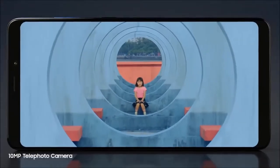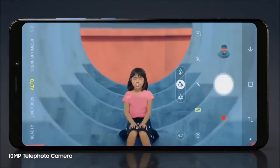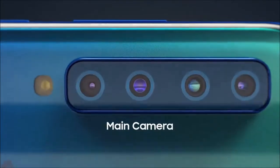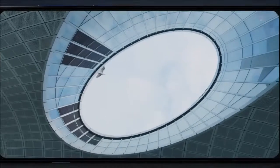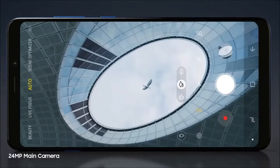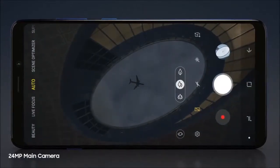The telephoto camera with an advanced 2x optical zoom lens delivers sharp, high-resolution images even when you zoom in closer. While A9's primary shooter boasts an incredible 24-megapixel image sensor that automatically adjusts to different lighting conditions, making sure nothing gets lost in both broad daylight and low light.